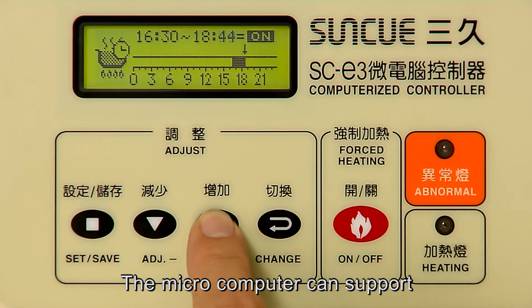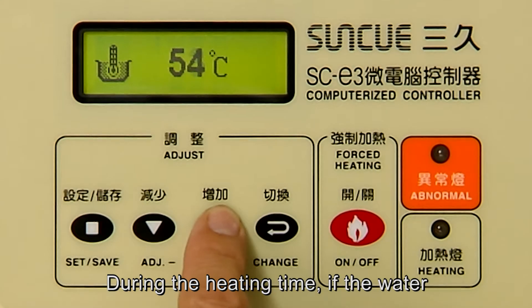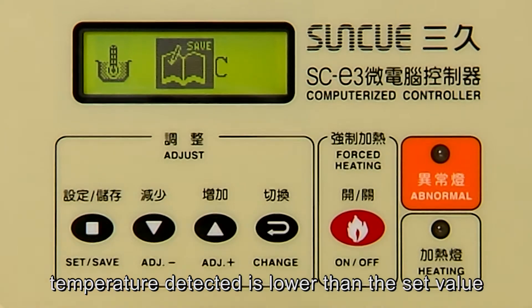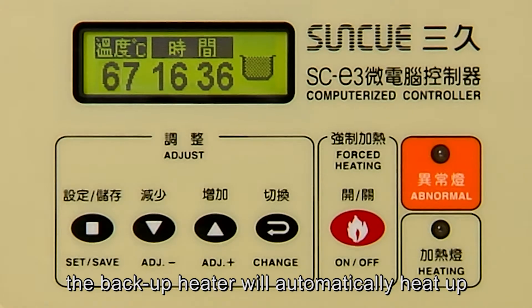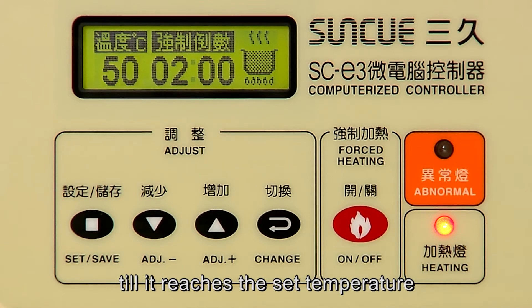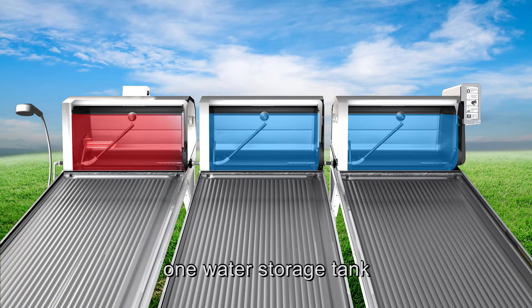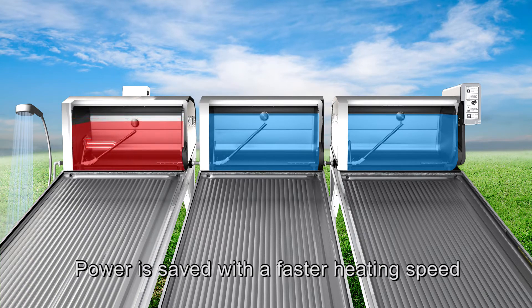The microcomputer can support multiple time settings for heating. During the heating time, if the water temperature detected is lower than the set value, the backup heater will automatically heat up the water inside the water tank until it reaches the set temperature. The backup heater only needs to heat up one water storage tank, so power is saved with a faster heating speed.